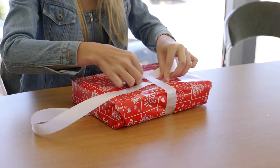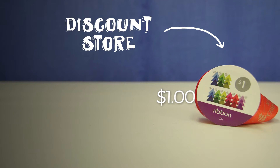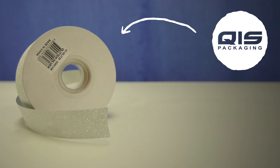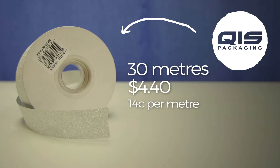As well as paper we're going to need some ribbon. This shop ribbon cost a dollar for a three meter roll, or about 33 cents a meter. That may seem cheap but three meters really won't get you very far at all. At QAS you can grab a 30 meter roll of Christmas ribbon for just four dollars forty — just fourteen cents a meter.